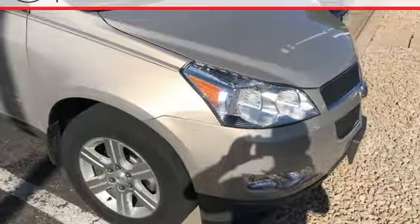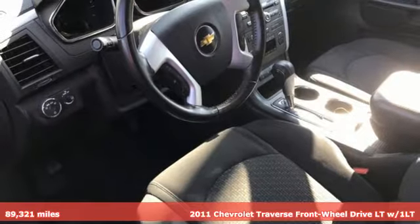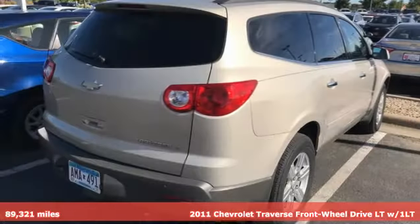It's a 2011 Chevrolet Traverse. There's so much room in this Traverse that those driving the competitors' cars are filled with cargo envy.